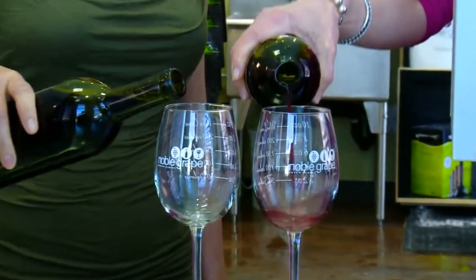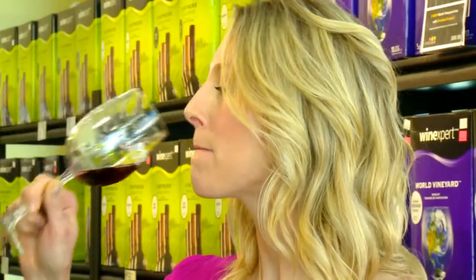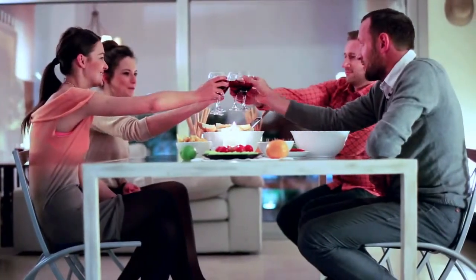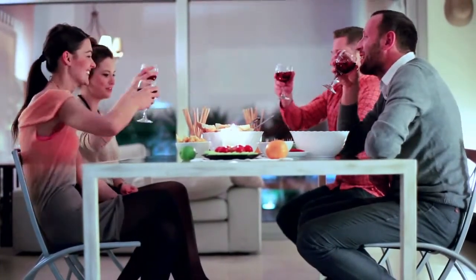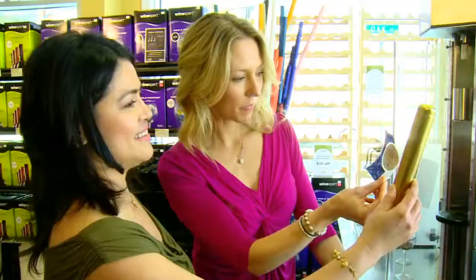While most Noble Grape wines will improve with age, you'll be pleasantly surprised at how great they can taste, even on bottling day. So the next time you throw a dinner party and your friends are raving about your wine, you get to tell them that you made it yourself and you didn't have to break the bank to do it.